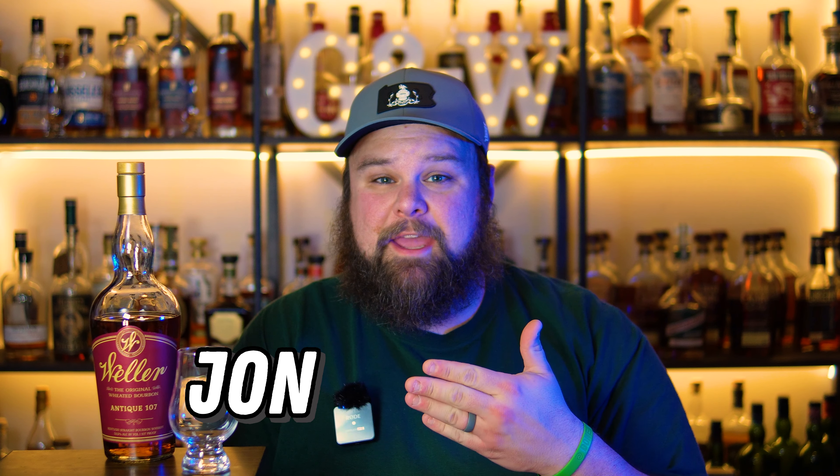Hi, I'm John from Gentleman and Whiskey, and if you're like me and like Weller Antique but struggle to find it, I've got five alternatives for you to try.